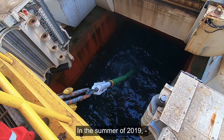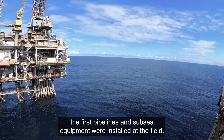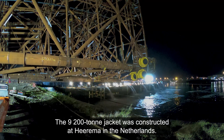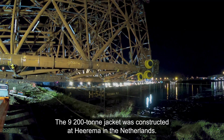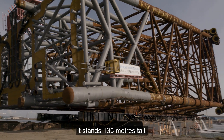In the summer of 2019, the first pipelines and subsea equipment were installed at the field. The 9,200 ton jacket was constructed at Heerema in the Netherlands. It stands 135 meters tall.